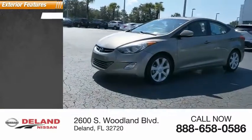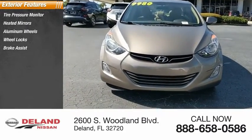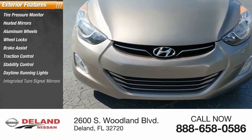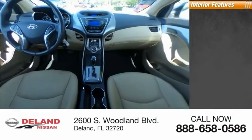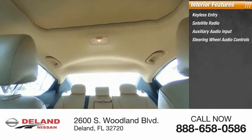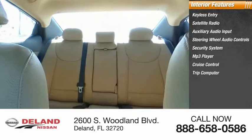Here are some of this vehicle's great options: tire pressure monitor, heated mirrors, aluminum wheels, wheel locks, brake assist, traction control, stability control, daytime running lights, integrated turn signal mirrors, sunroof, wind deflector. Inside you'll find keyless entry, satellite radio, auxiliary audio input, steering wheel audio controls, security system, MP3 player, cruise control, trip computer, child safety locks, and power door locks.